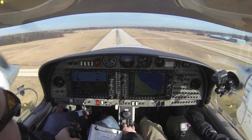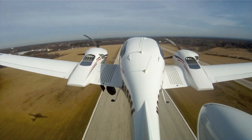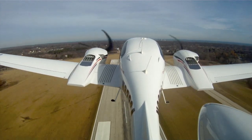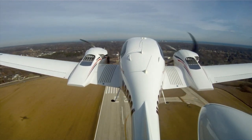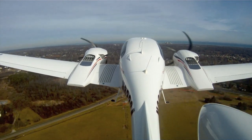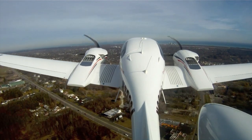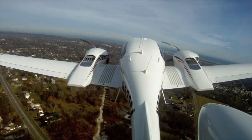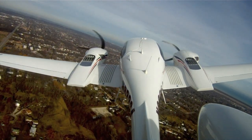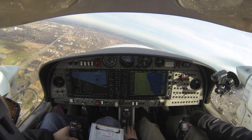Tap the brakes and bring the gear up. After takeoff check: flaps up, gear's up, and we're all set. There's 500 feet, turn left heading 270. 700 feet to go.